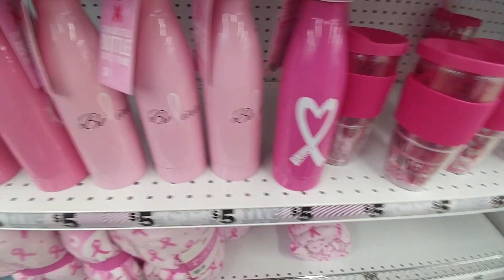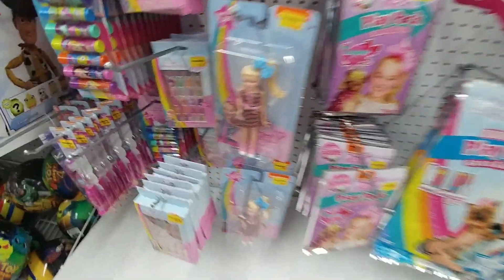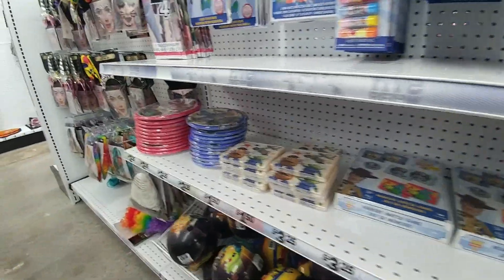All of the breast cancer awareness items — the blankets, the socks. JoJo Siwa bows and accessories. Oh my goodness, a JoJo Siwa doll! There's just so much stuff in here. I'm going to keep checking things out.